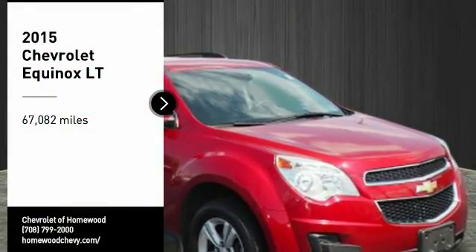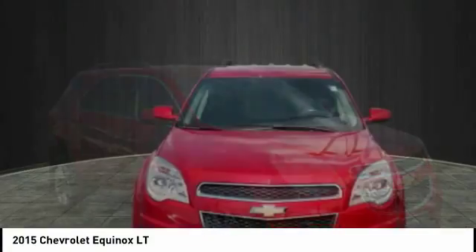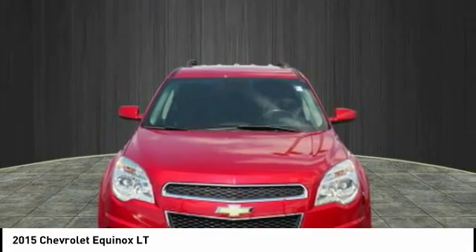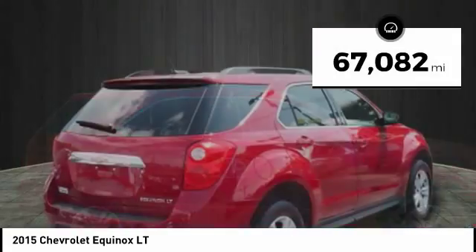Come test drive the 2015 Equinox. Fuel efficiency, safety, and value equals the Chevy Equinox. This vehicle has less than 70,000 miles.